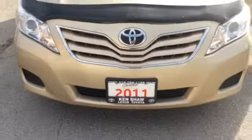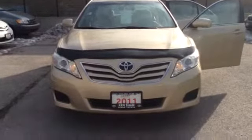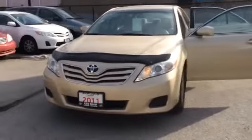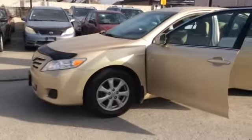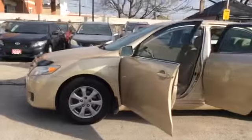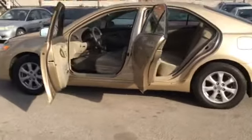Hi everyone, it's Shannon at Kencha Toyota and I'm going to give you a tour of the 2011 Toyota Camry. So let's go. This Camry is a really nice car, both inside and out, and we're going to begin our tour by taking a look up front.